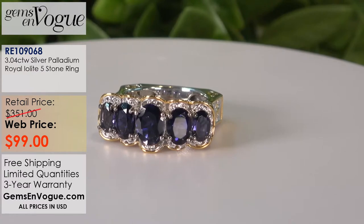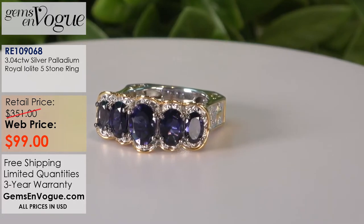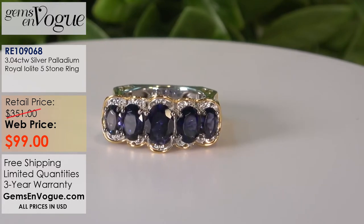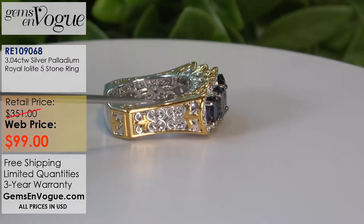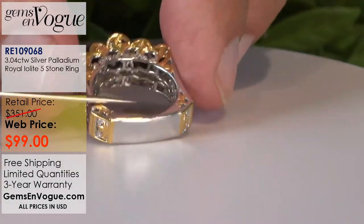A very classic gemstone book — honestly our best sellers, and kind of what put the collection on the map — is this beautiful five-stone ring. It's absolutely fabulous: 3 carat 04, perfectly balanced with an 8 by 6 in the center, two 7 by 5s, and two 6 by 4s. We've dropped this to only $99. It has beautiful micro open filigree work, a euro shank, and accoutrements at the corners.